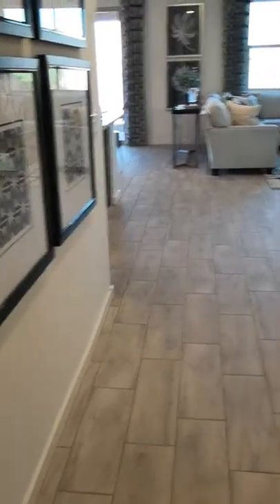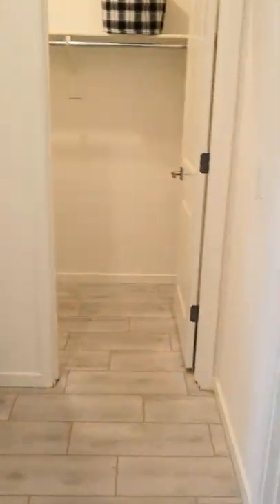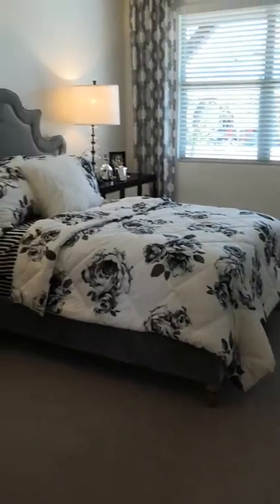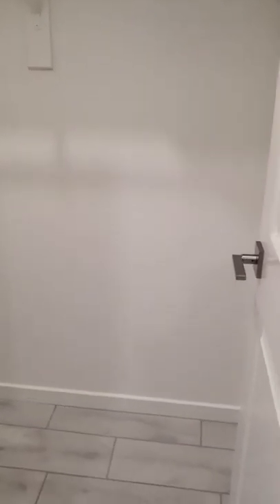As you enter, you turn to the right. There's a bedroom right here in the front with a really nice deep closet — great for sports equipment or things for the kids.